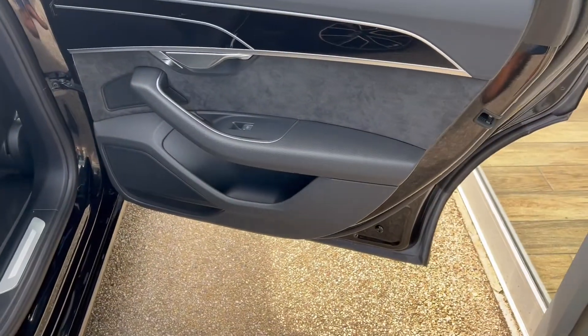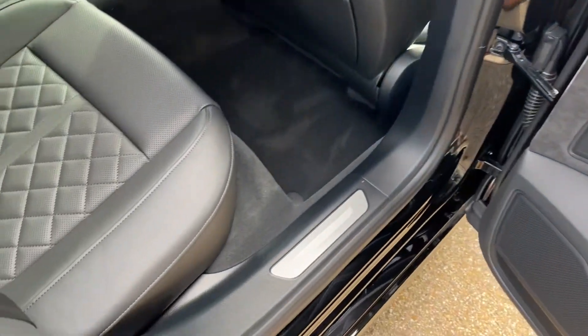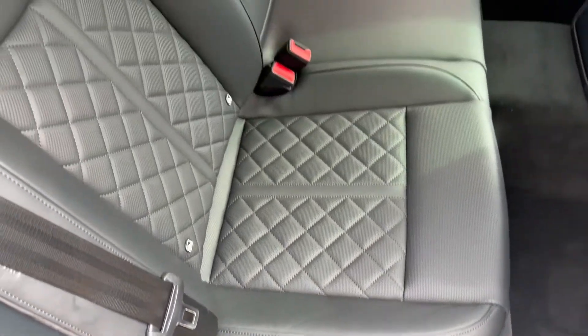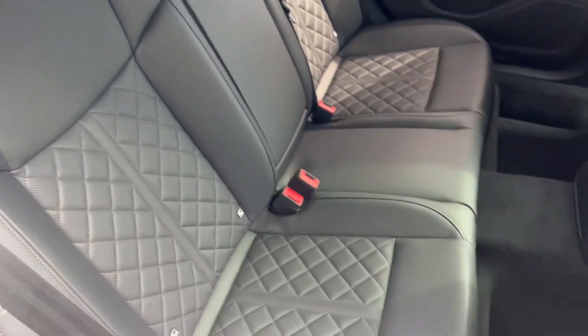Then a look in the rear, beginning with the door card speakers for the audio, electric controls for the windows, and those gloss black trims. The rear seats are black leather with diamond stitching.